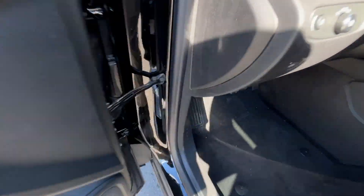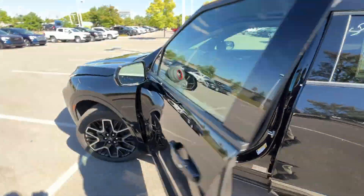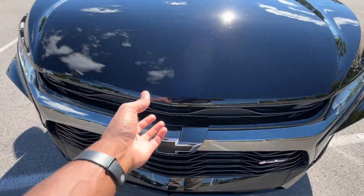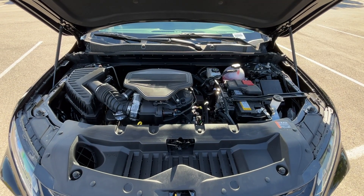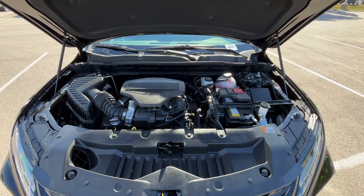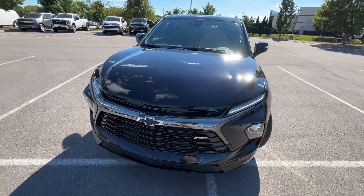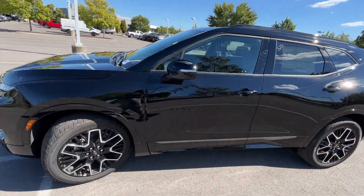Let's pop the hood and take a look at the engine bay. There's that 3.6 liter naturally aspirated V6, which carried over pretty much identical to last year.